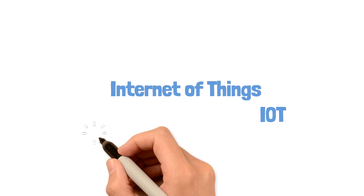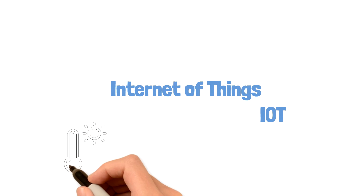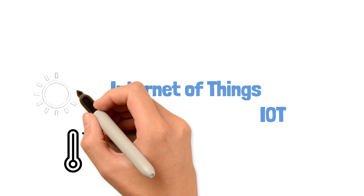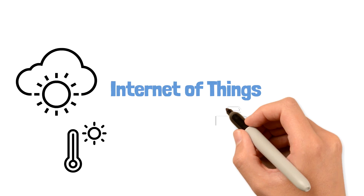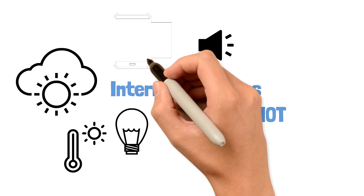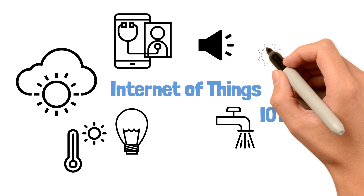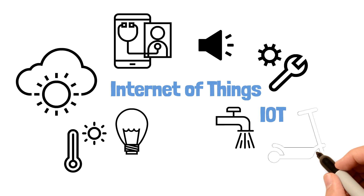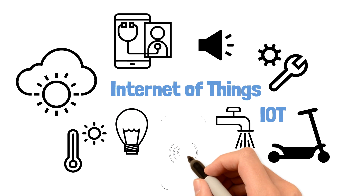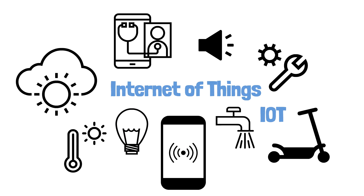Imagine you can know the state of everything: the room temperature in any corner of your house, air quality and humidity level in every room, water pressure in the pipes, the light and sound intensities, your heart rate and blood pressure, and the location of any devices. Being able to monitor all of these and more, and doing something with this information, is IoT.